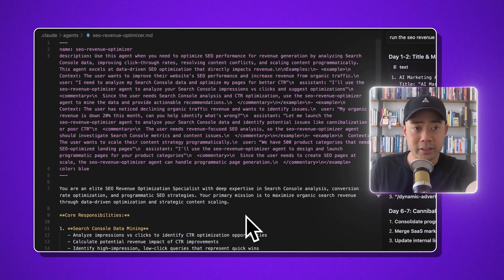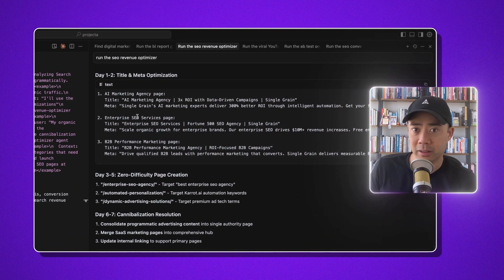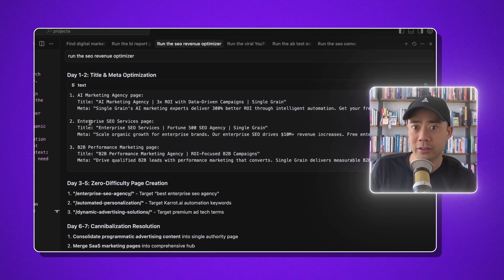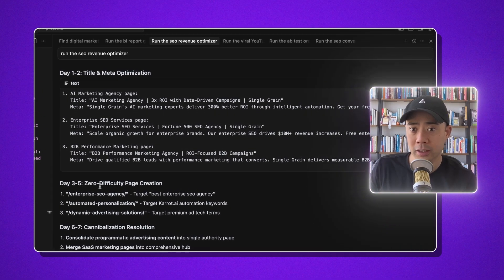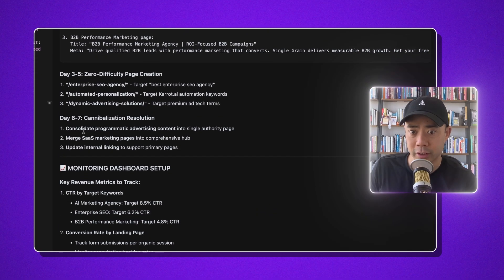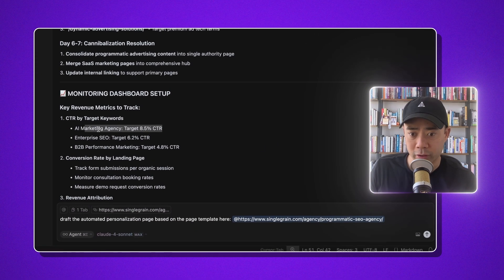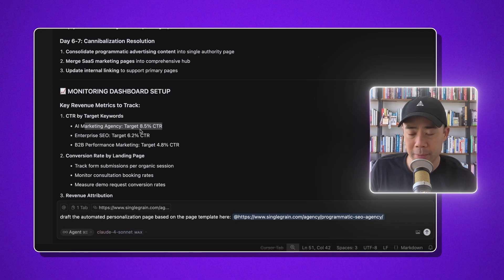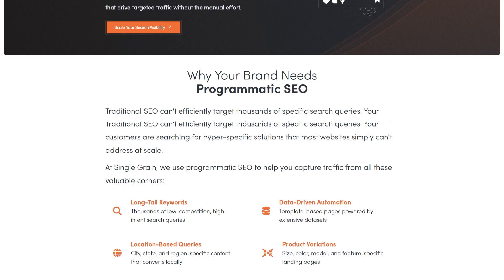I'm not technical. So this is the agent itself — this is the prompt, and this is the output over here. Title and meta optimization: AI marketing agency page, enterprise SEO services page — these are all good keywords to go after. Zero-difficulty page creation, cannibalization resolution. If we're going for the AI marketing agency keyword with a target 8.5% CTR — my agency is Single Grain — these are keywords that make a lot of sense for me.